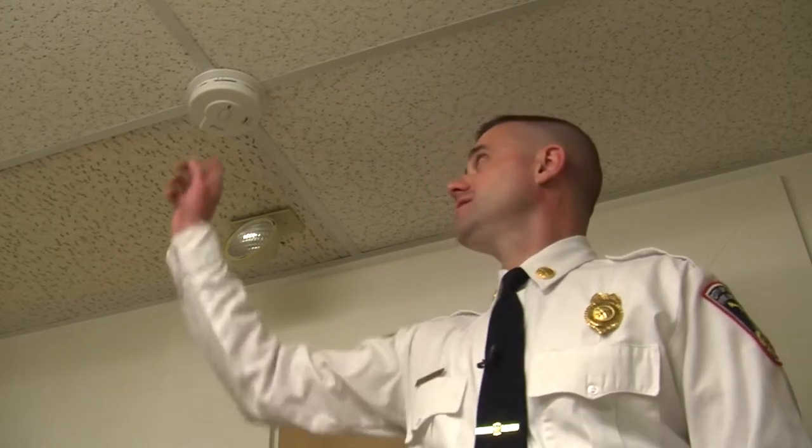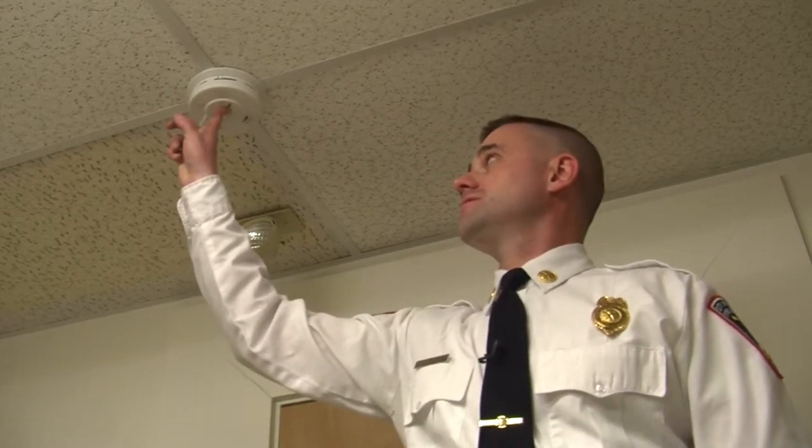It's important to make sure your home has working smoke detectors. They're easy to test — just press and hold this button until the alarm sounds. There should be a smoke detector on each floor of your home.